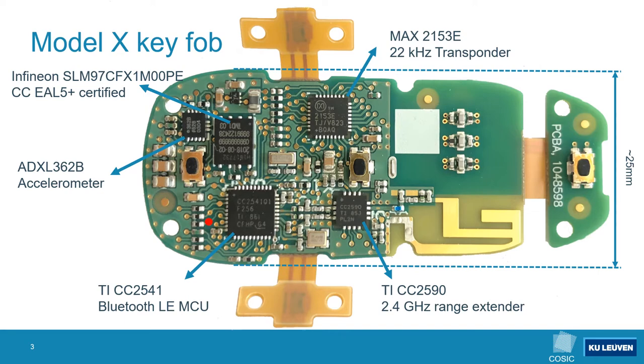As you can imagine, compromising the secure element itself will be challenging. Nevertheless, in this talk we will cover a practical attack that allows us to unlock and start a Model X without having to compromise this secure element — instead we are simply going to ask it to unlock the car for us. Interestingly this small battery powered device contains three hardware AES accelerators. For the remainder of this talk it is important to keep in mind that there are two radio frequency interfaces and that the secure element is responsible for storing cryptographic keys and performing cryptographic operations.